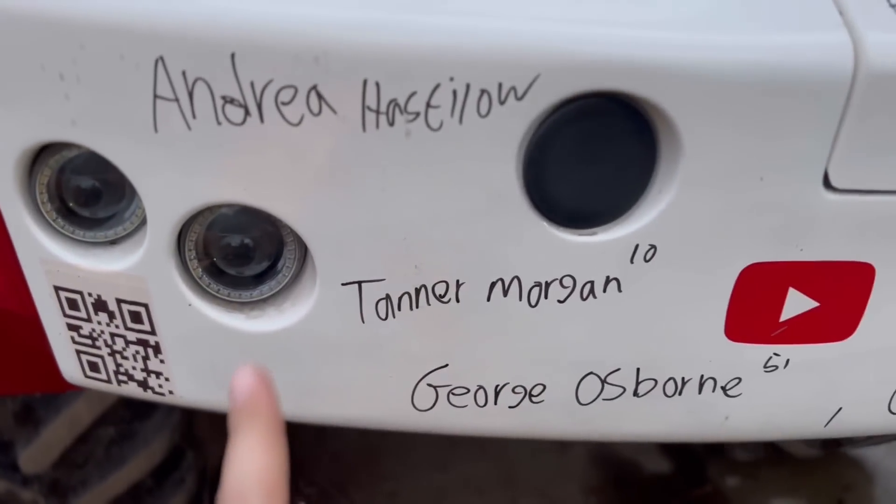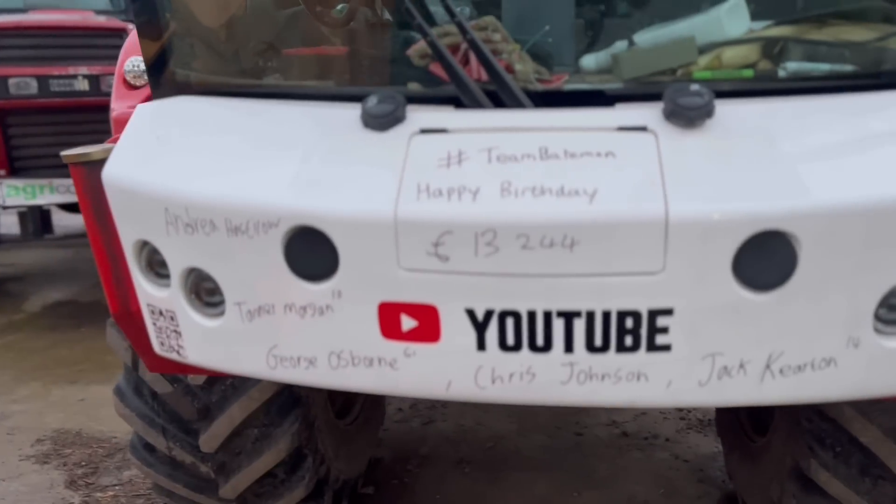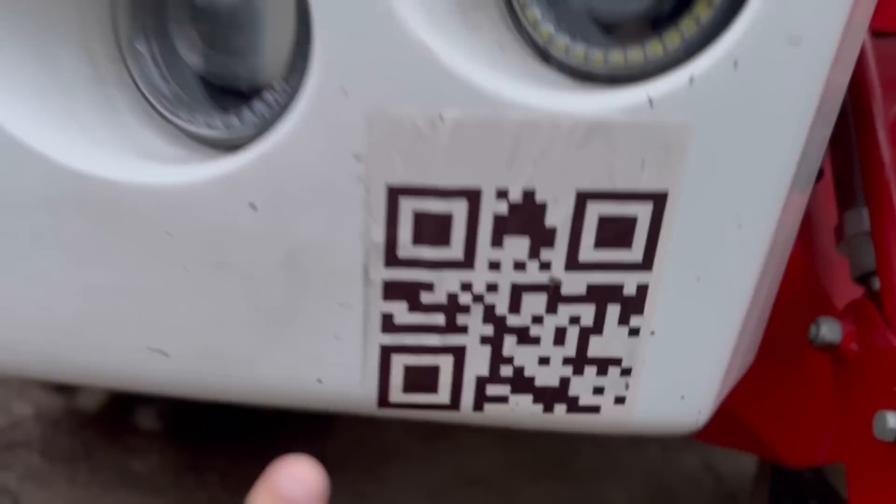It's that time of night - we do the birthday bumper. Happy birthday Andrea Tanner, Morgan, George Osborne, Chris Johnson, and Jack Keerton - he's 14 - so happy birthday everyone on there and anyone else whose birthday is today. 13,244 getting lots of messages about how to get on it - scan that barcode or under every single video for the last three or four months there's a link. Do it the morning of your birthday - don't do it three weeks before because it falls off the list. Log on to Just Giving and look at all the comments for that day, that's how it makes it on. Anyway, that's all for today. Apparently steak for tea - should be good. I'll see you all tomorrow. I'll leave you with some footage of Andrew digging spuds yesterday since I never got up to the spud field.